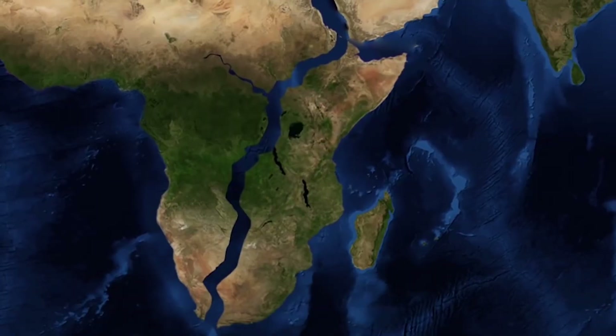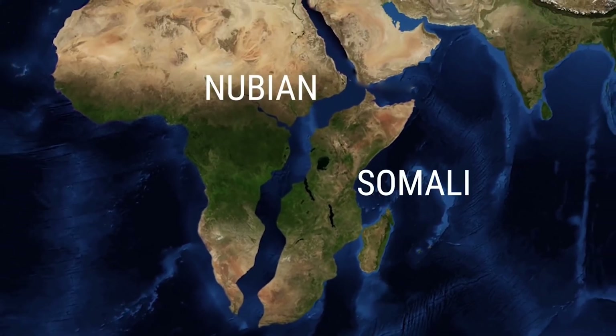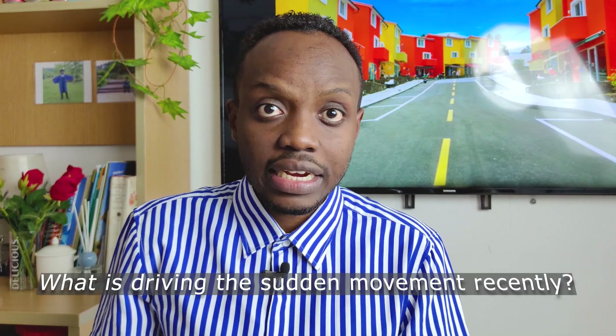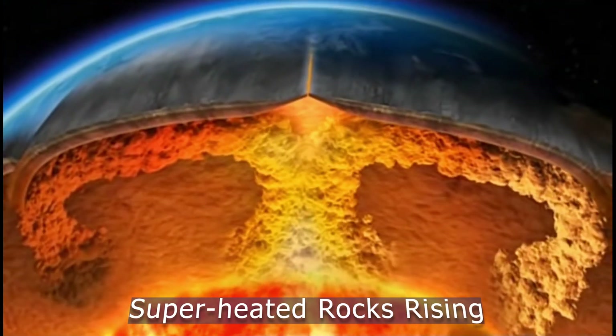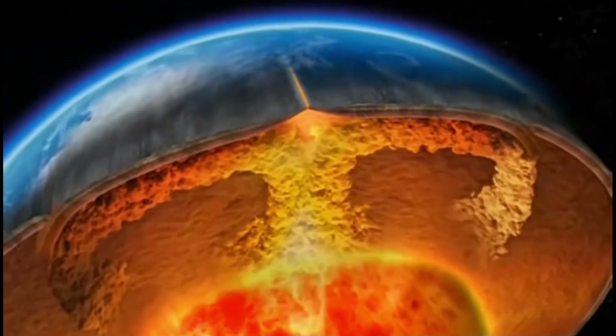The Somali plate is also slowly sliding away from the Nubian plate, peeling along the great Rift Valley that stretches across several East African countries. Some scientists have speculated that plumes of superheated rocks rising from underneath the East African region could be the driving force behind the continental rift taking place today.